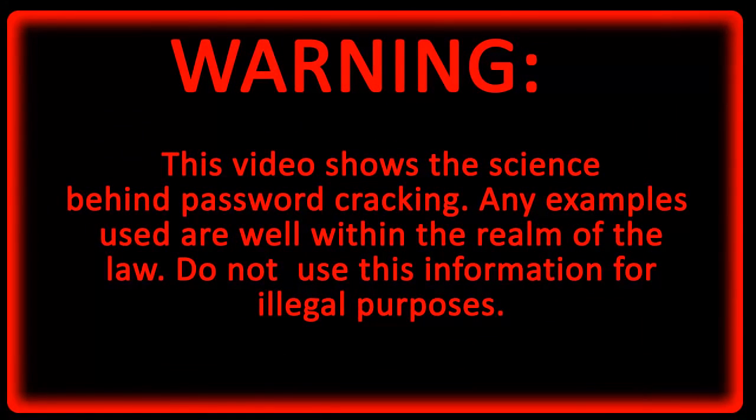Warning: this video is to show the science behind password cracking. Any examples used are well within the realm of the law, so do not use this information for illegal purposes. Don't be stupid, guys.